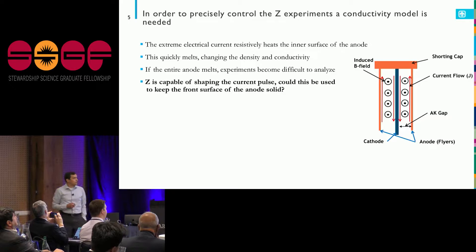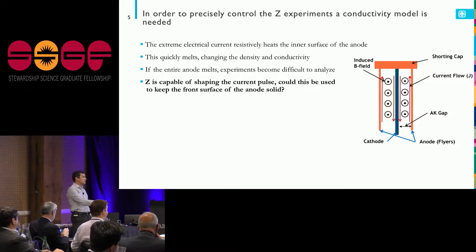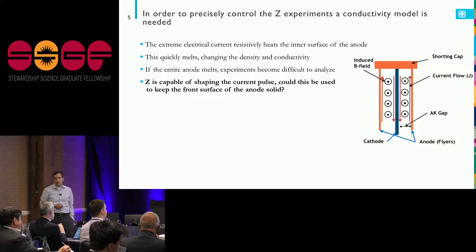Something learned before I got to Sandia is that to precisely control these experiments, you have to be careful in how you're dumping all this current into the short. It turns out that along the drive surface — along the back surface of the anode — the current is going to melt the flyer.